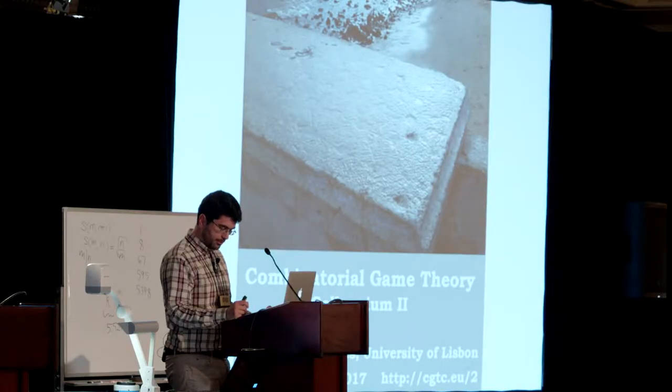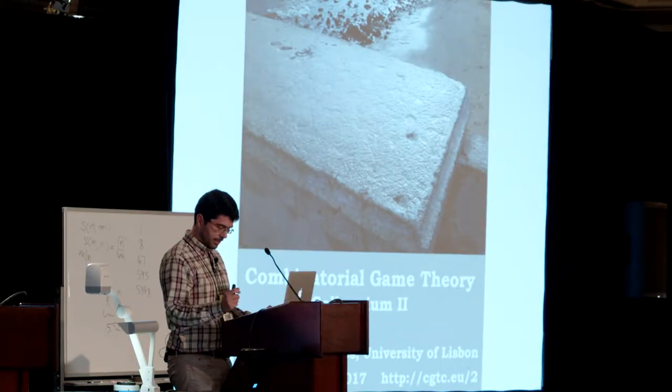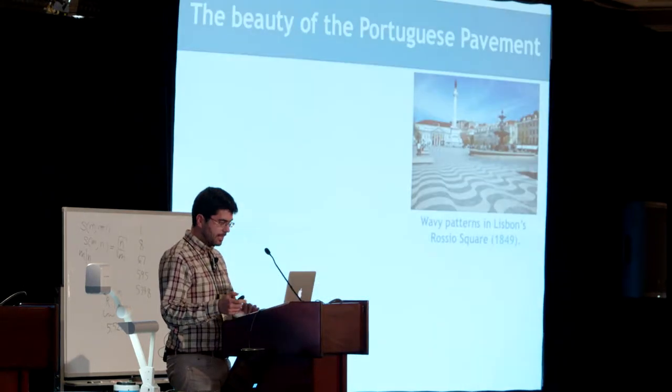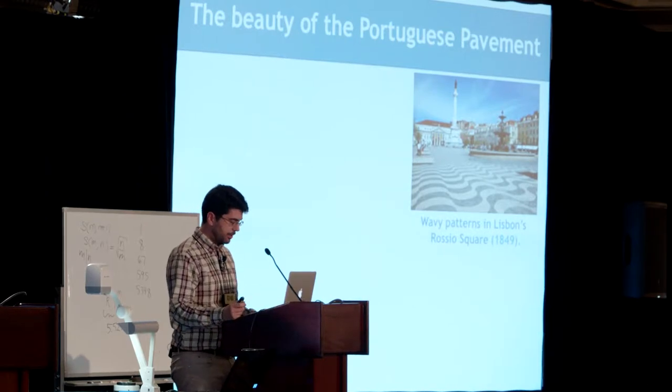Regarding the meeting of 2017, don't forget also the second Combinatorial Game Theory Colloquium. Now, let's talk about the deck of cards.